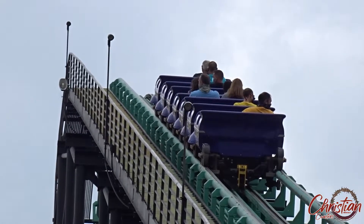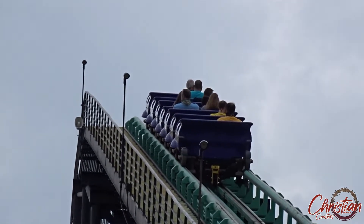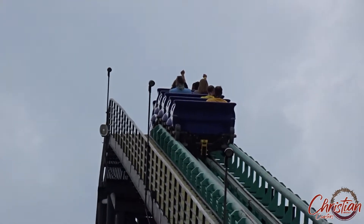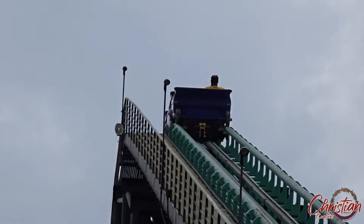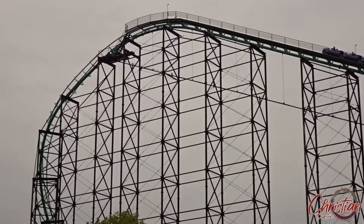Having never experienced Steel Phantom — or even been born at that point — I can't say whether that's true or not. However, what I do know is that Phantom's Revenge is a kick-butt roller coaster. So without further ado, let's get into this coaster review. As it stands, Phantom's Revenge is a Chance Morgan hyper coaster, and if you don't know what a hyper coaster is, it's when the height or drop falls between 200 and 300 feet.